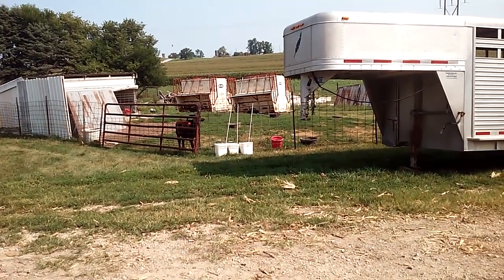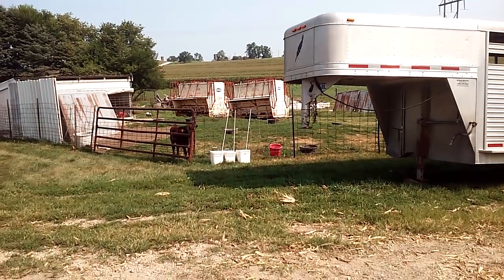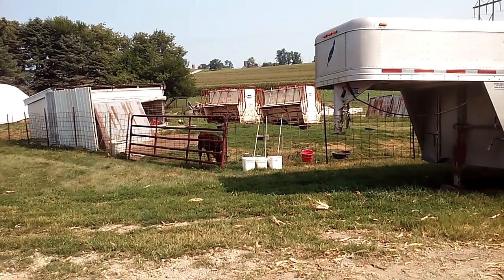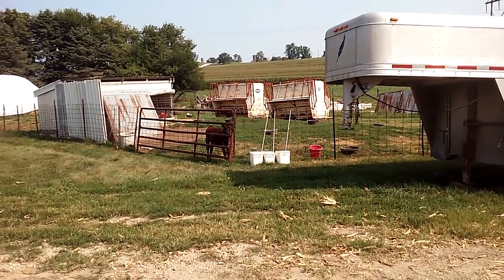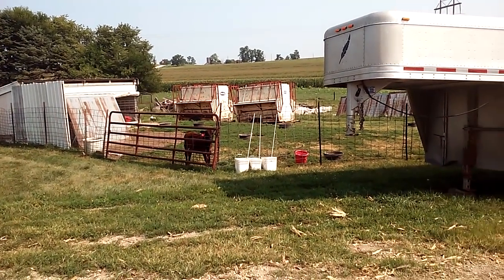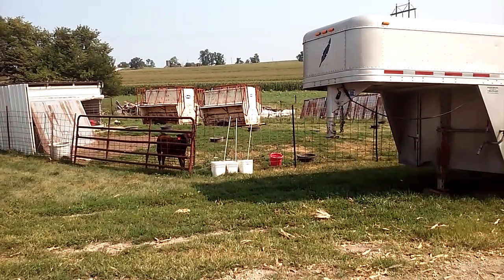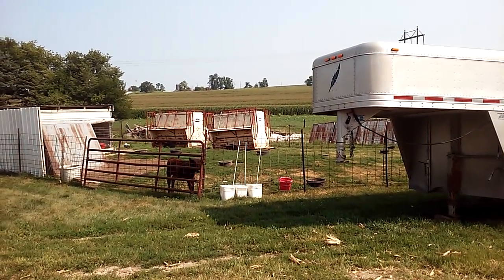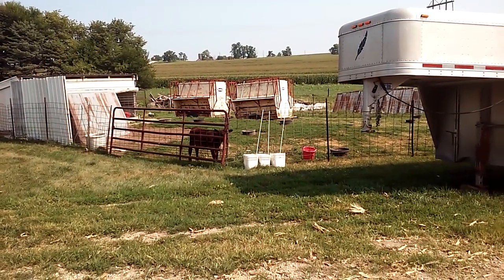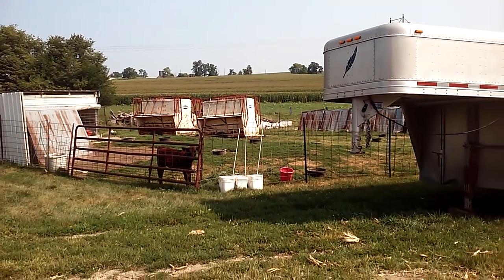If you guys have something you want to see, let me know and we'll try to do it, because it does get old doing the same thing over and over — like mowing hay and baling hay in the same field, going the same way every time. Somebody likes the goat updates so we'll keep throwing those in. Somebody mentioned what we feed bottle calves, so we can work on that sometime soon.